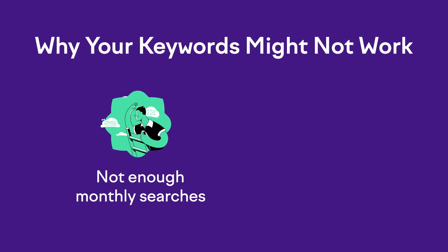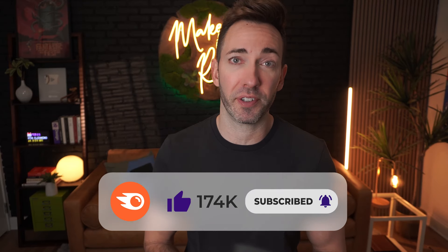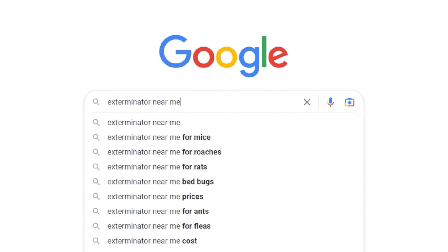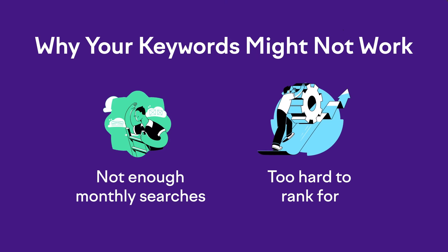First, the keyword phrase that your hunch tells you to pick might not get enough monthly searches. That can happen when the words that you use in your business as an expert in your field don't match up with the words that your customers — maybe less knowledgeable — would use when they search for a business like yours. For instance, you may be the best pest control service in town, but if everyone's typing in 'exterminator' instead, maybe pest control isn't your best option. Or maybe the phrase you want is just way too hard to rank for, and you'd be better off optimizing for something else that will get you way better results.